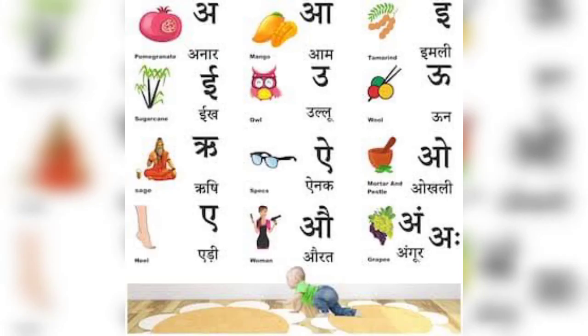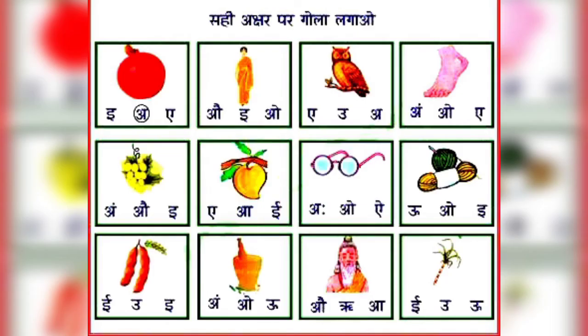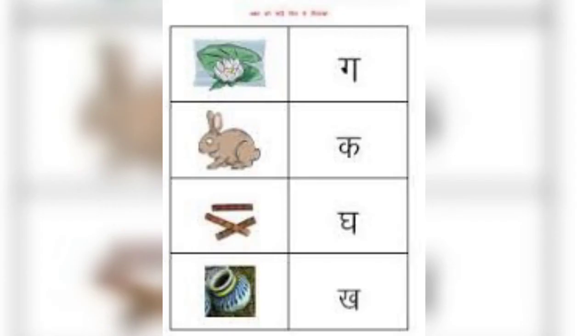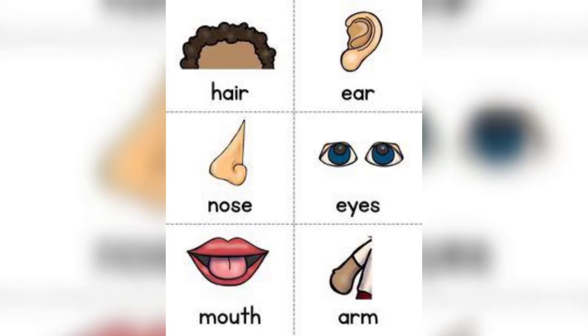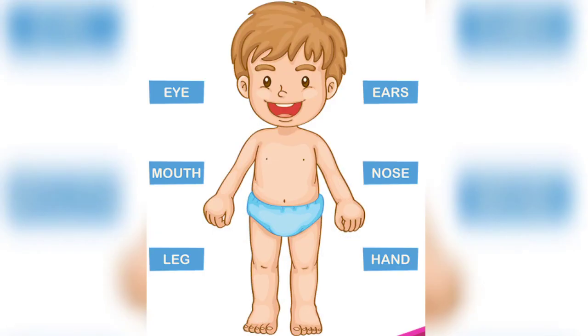Now it's time for Hindi. So children, this is all for today. See you in the next video. Till then, keep studying, keep watching my channel. God bless you, take care, bye-bye.